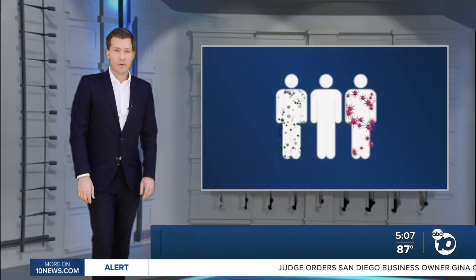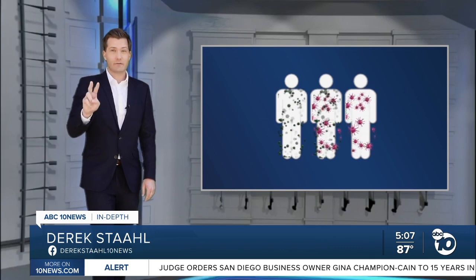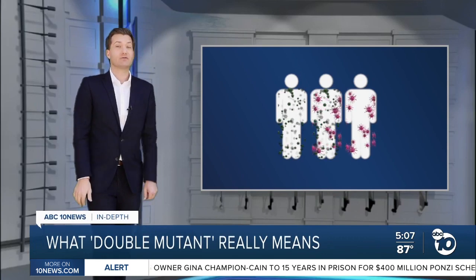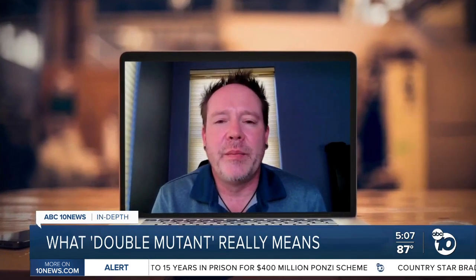Dr. Smith says the other possibility is that one person got infected with two different variants at roughly the same time, and inside their cells the virus replicated with bits of both. Some viruses can recombine — taking a little bit of genetic material from one variant and genetic material from another to make a new offspring.